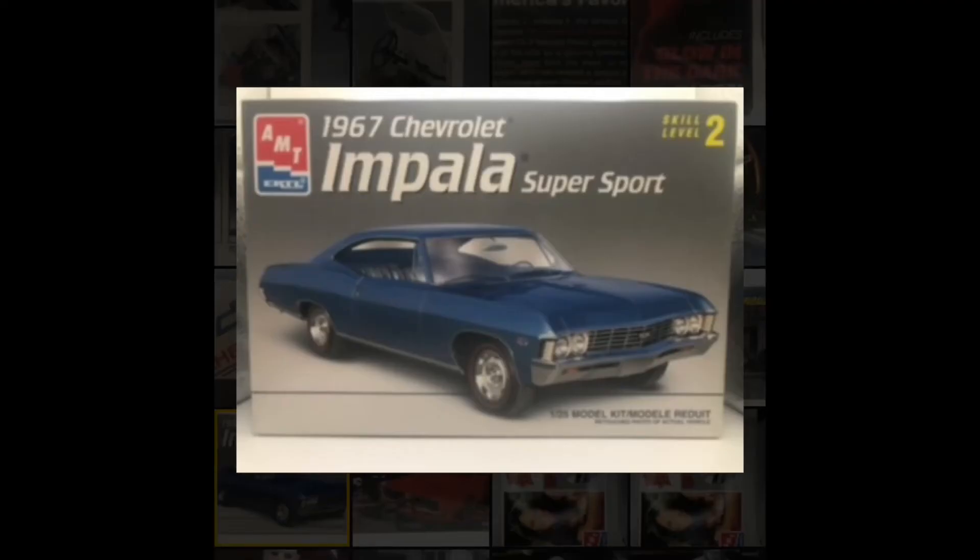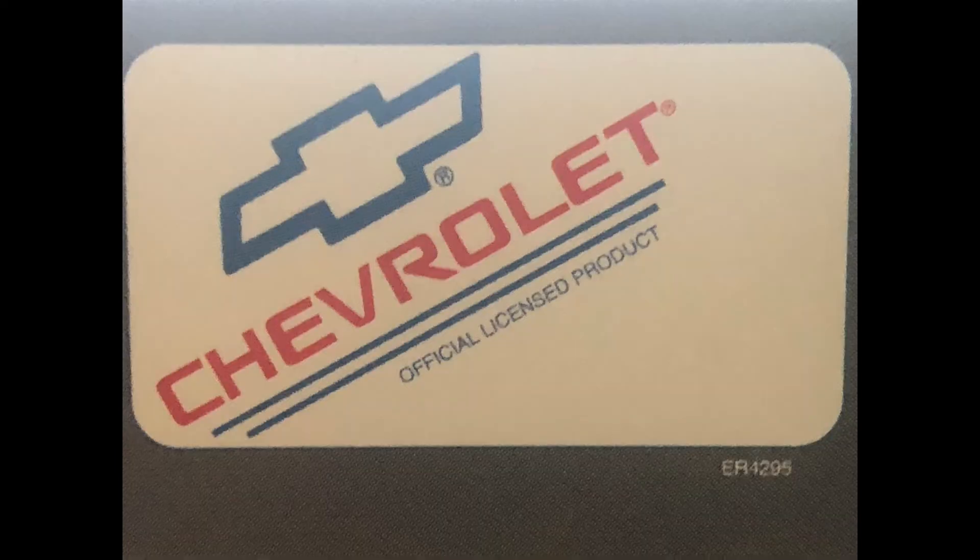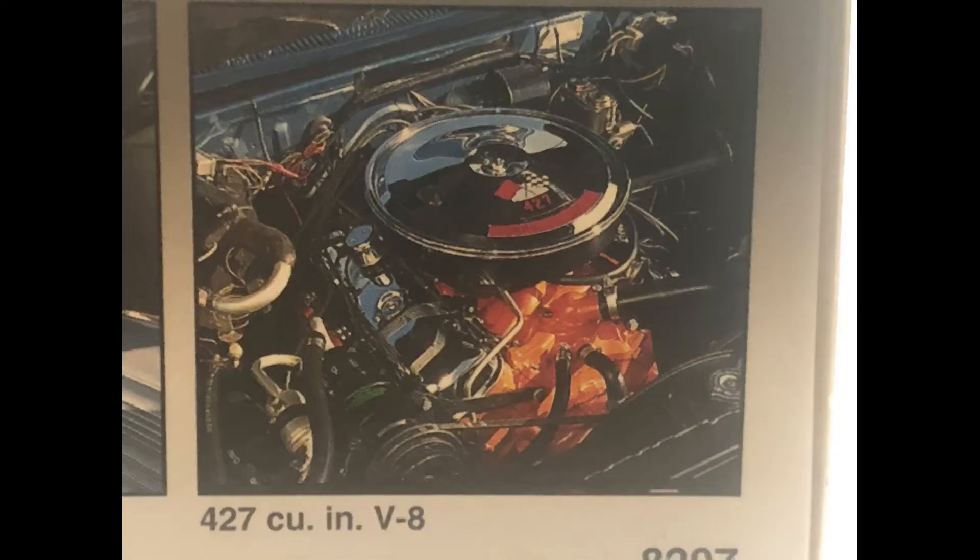The next kit is AMT Ertl's 1967 Chevy Impala SS. Nothing super special about this one — I honestly bought it planning to do a car for somebody from a show called Stranger Things. I'm probably the only one who hasn't seen it, but it's not the right car for that anyway, so my mistake — I'm going to offer it up. It is factory sealed.